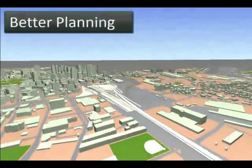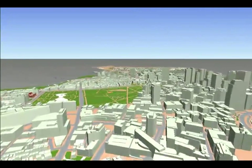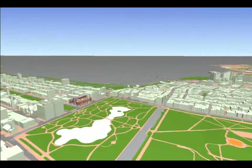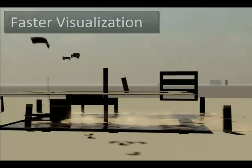BIM is about better planning, where Autodesk Geospatial Tools help improve planning, site selection, and conceptual design with simplified data integration and spatial analysis.